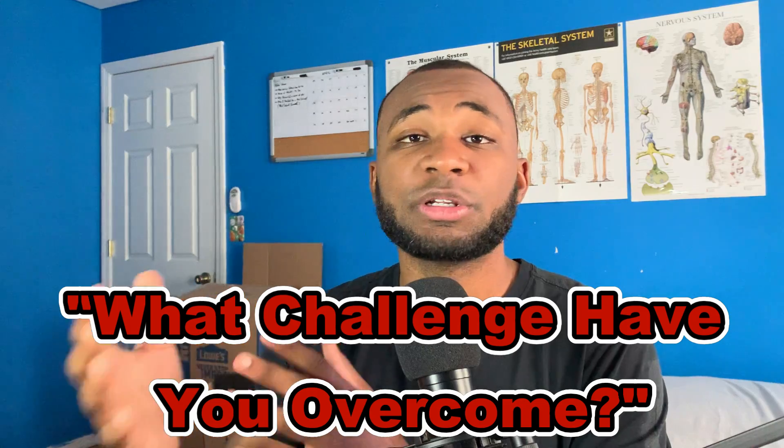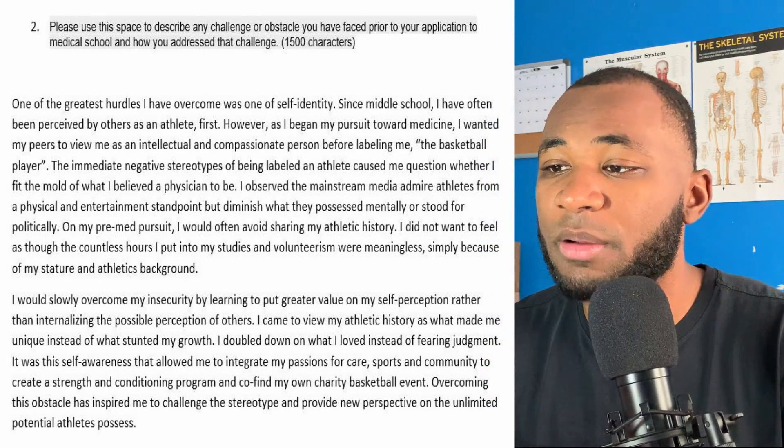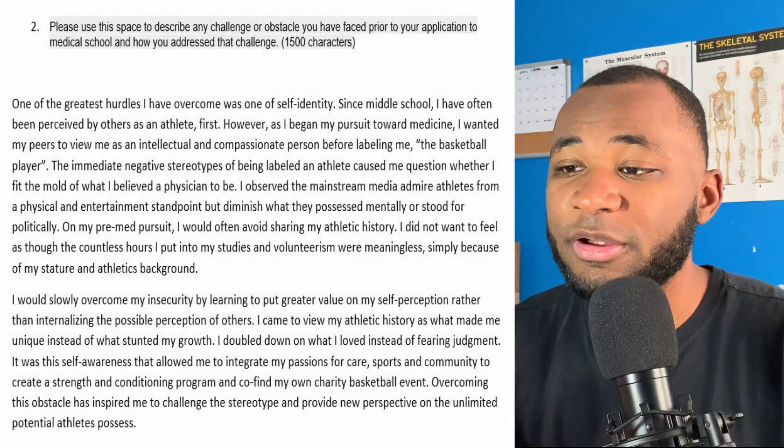The next thing I want to talk about is a challenge or obstacle you may have faced and how to write it in your application. Whether that's family hurdles, somebody passing away, economic issues, financial issues, or mental health challenges — this is not meant to be a pity party or a competition for who had the toughest story. It's meant for you to show how you handle challenges, how you overcome obstacles, and how you push through them. In this example, I talk about a personal self-identity issue I went through while pursuing medicine.